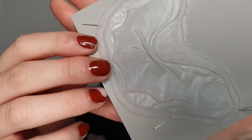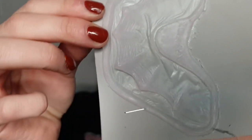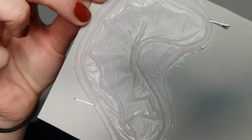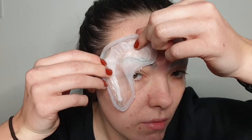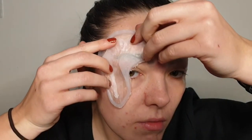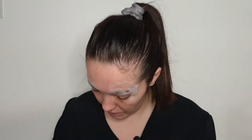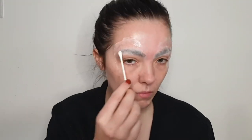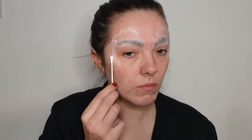So without further ado, let's get started. The first thing you're going to do is cover your eyebrows - I do a more detailed tutorial of this in my Medusa makeup tutorial, which I'll link above. Now I'm starting with the prosthetics. I bought these from an Etsy shop called Obsidian FX - these are gills, but I thought they would look really cool over the eyebrow area. Obviously Kelpies are water-dwelling so they would have some sort of fin-like thing.